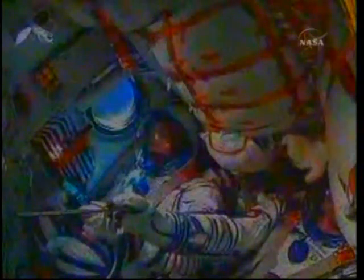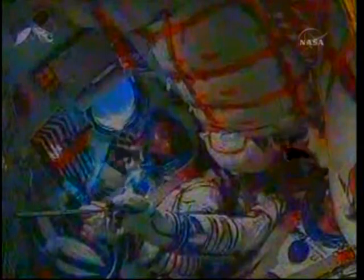The Soyuz is now firing the single engine of the third stage, this engine providing 30 tons of thrust. It will burn for four minutes, continuing 179 miles downrange from Baikonur.